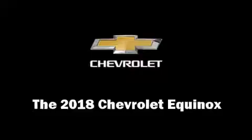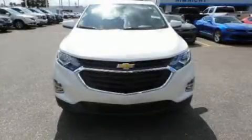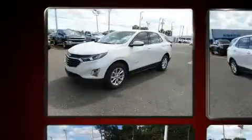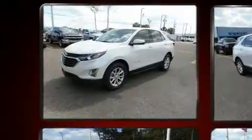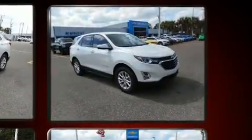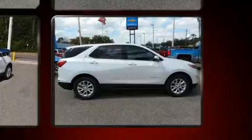Get excited about the 2018 Chevrolet Equinox. It features a front-wheel drive platform, an automatic transmission, and an efficient four-cylinder engine. Turbocharger technology provides forced air induction, enhancing performance while preserving fuel economy.